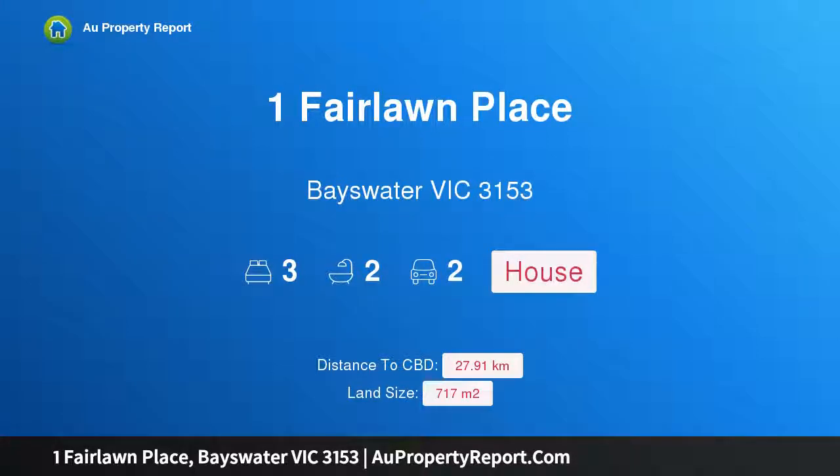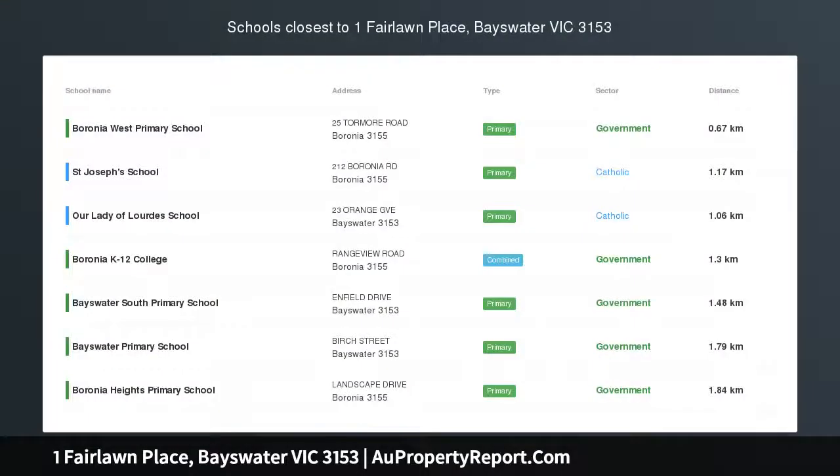Hi. I am glad to introduce Property 1 Fairlawn Place, Bayswater Victoria 3153. The start of something beautiful.